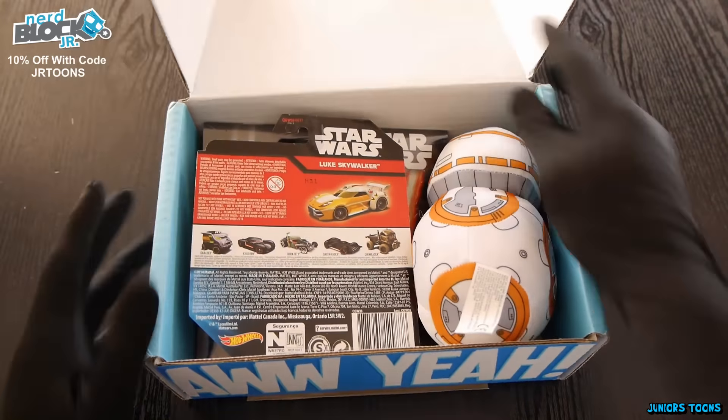We got Star Wars you guys — check it out, I love me some Star Wars. Let's start off with this guy. This is BB-8 from the new Star Wars movie, The Force Awakens. It's from Disney, so this ain't no bootleg stuff — this is authentic merchandise from Disney. He is soft and seems like he's got some beans on the bottom. The stitching and the artwork is awesome on this guy.